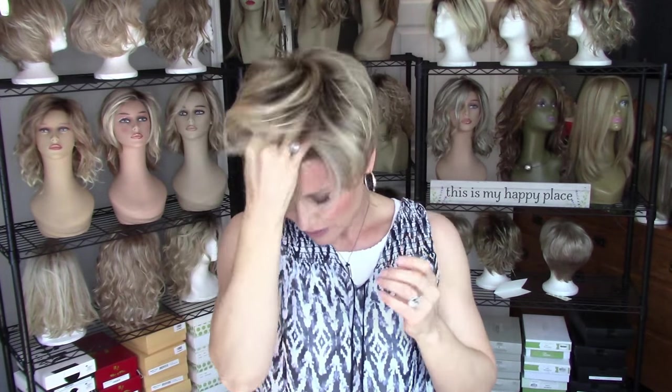What I like to do with my pixies is really bring out the texture. If you've got a lot of layers in your pixie, take advantage of that to make it just an easy breezy style. You can change up the part and use a little bit of contour cream to spike it up.